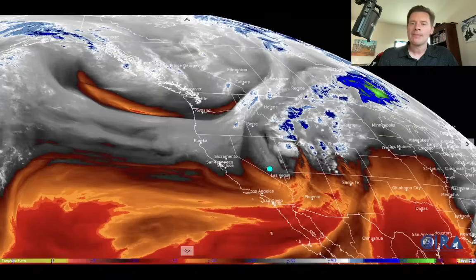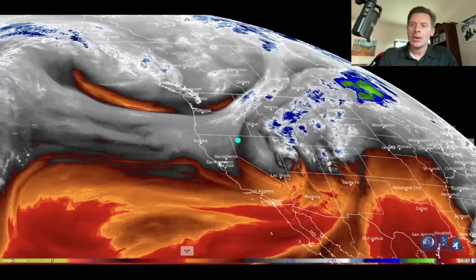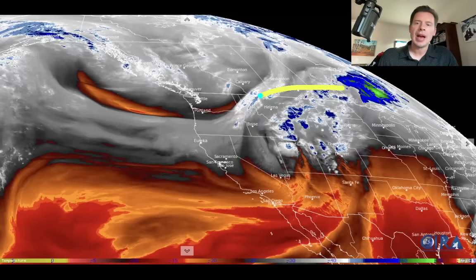Let me show you the water vapor satellite imagery this morning. You can really see the storm system and the spin right there — that's going to be our main storm system. It's tracking just a touch further south than anticipated over the last couple of days. Yesterday I thought the low might be a bit further north, whereas today it's a little further south. That'll bring the snow chances a little further to the south. Still very windy on the south side of this storm track, but most of the snow is right along the track and to the north, where we've got most of the moisture shown in whites, blues, and greens. The drier air is in the blacks, oranges, and reds.